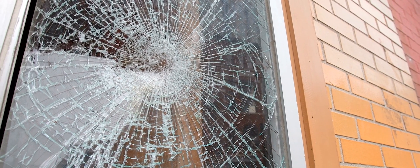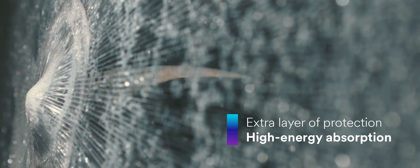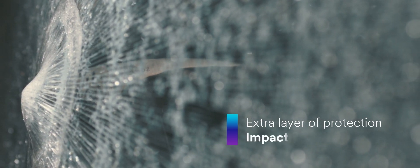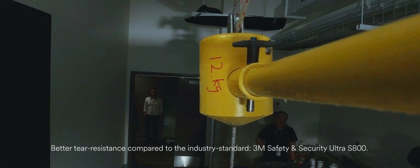With its advanced technology, it can help delay intruders and provide extra response time by slowing the intruder down, aiding in the protection of occupants and assets. Several features enhance the performance of this security window film, providing an extra layer of protection to your existing glass. The polyurethane construction of S-2400 provides greater tear strength and elongation than PET resin film of similar thickness, allowing the film to absorb impact.